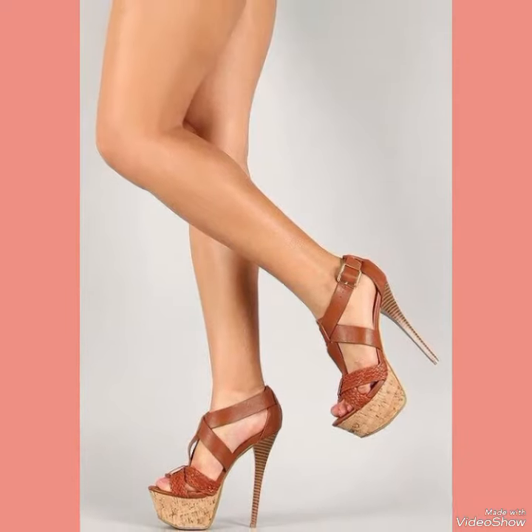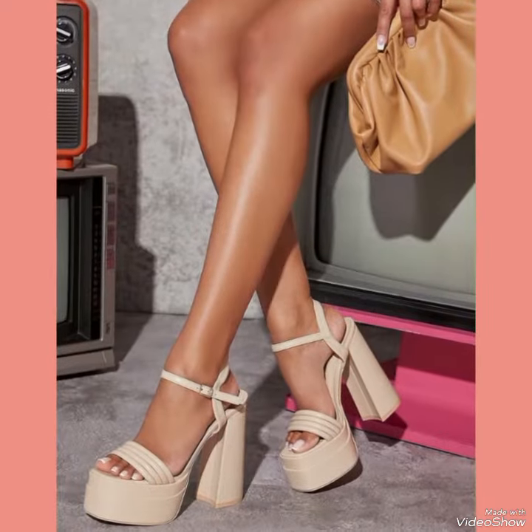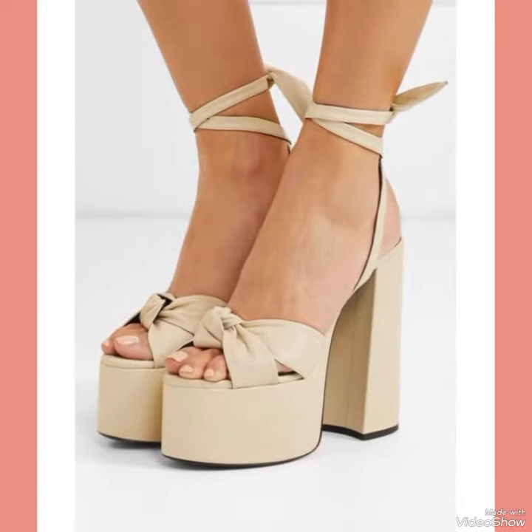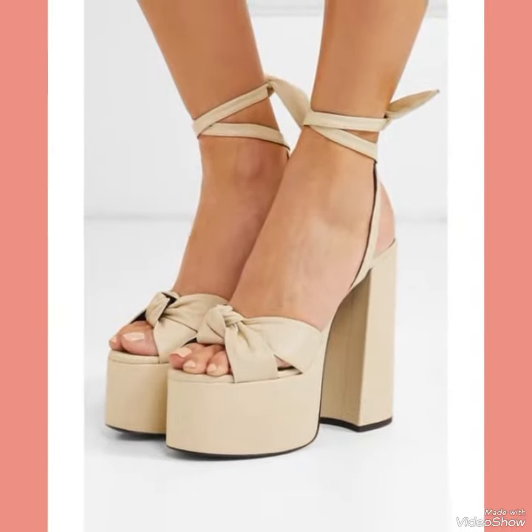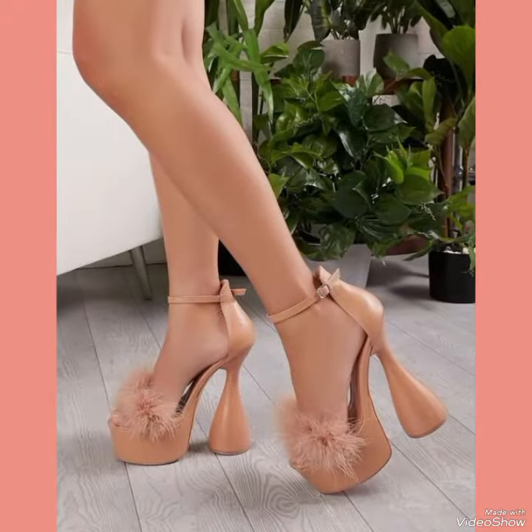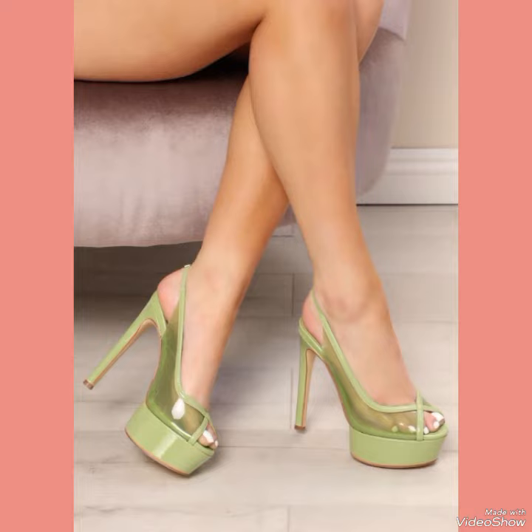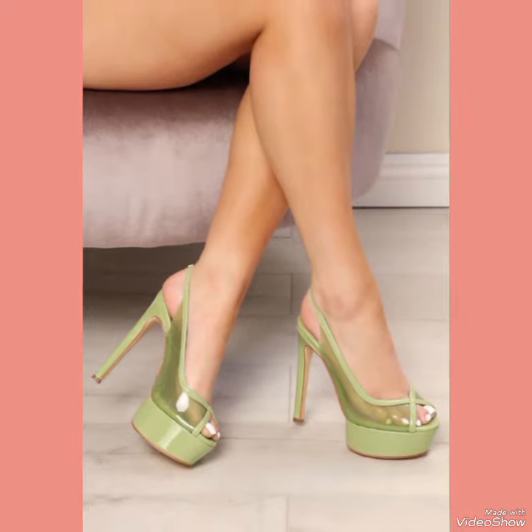Hello friends, how are you? I hope all of you are fine and doing well and enjoying the best condition of health. Welcome back to my YouTube channel Fancy Fashion. Today in this video you can see the most incredible and latest collection of high heel sandals.